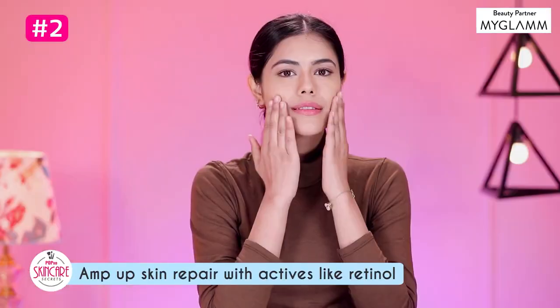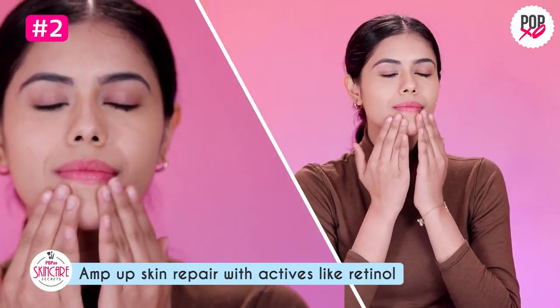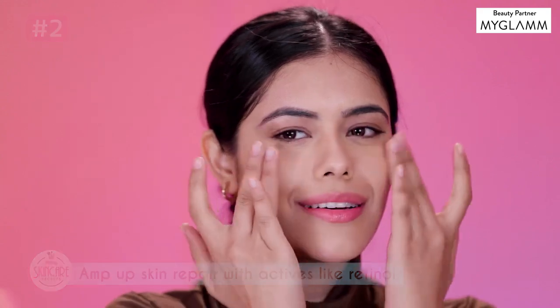Make sure you amp up on your regular actives. For example, a retinol serum with anti-aging properties. You can use any other active based on your skin type and need.